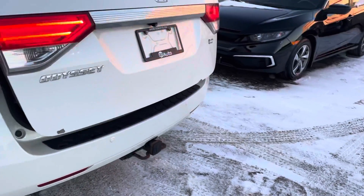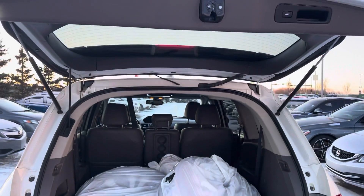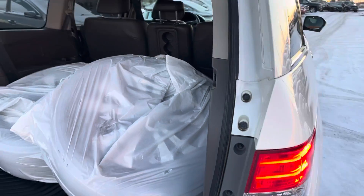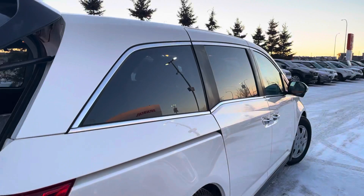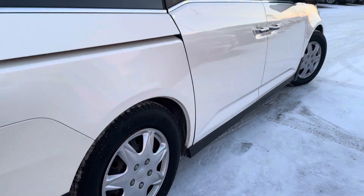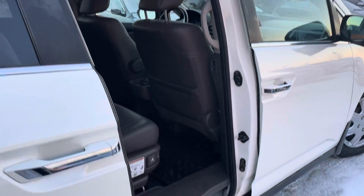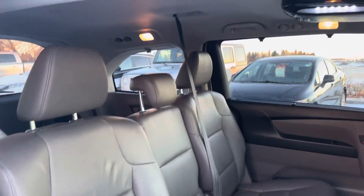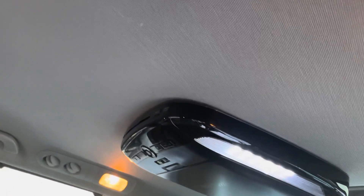This one does have the rear parking sensors. It also has a hitch and wiring as well. It is a power lift gate. It does have the power sliding doors, and the previous owner did install an aftermarket DVD player into this one.